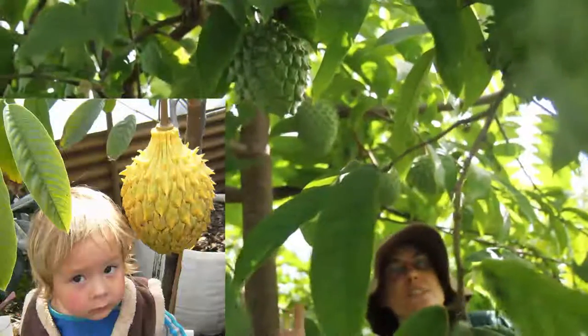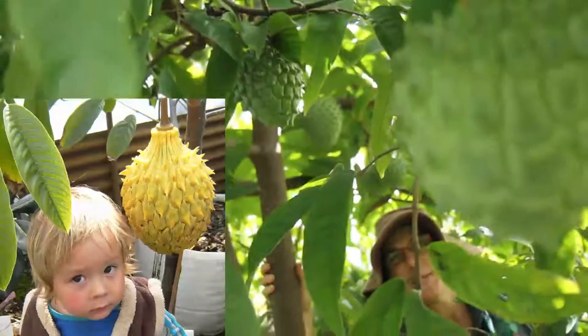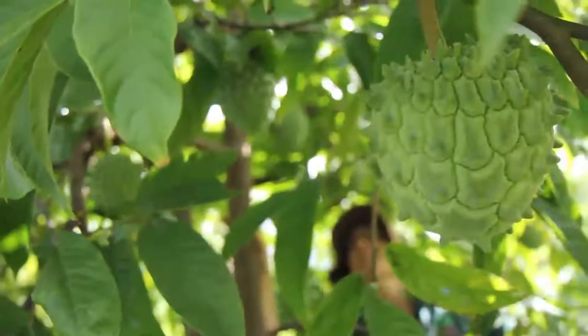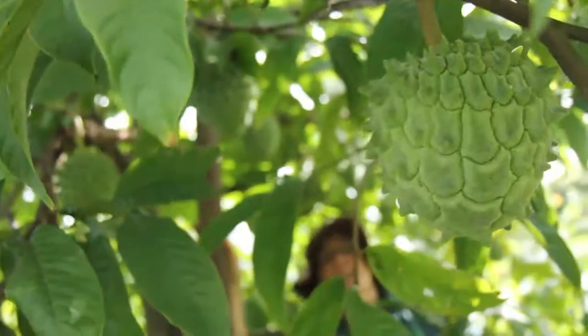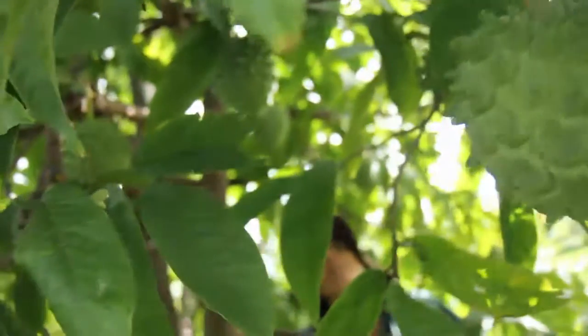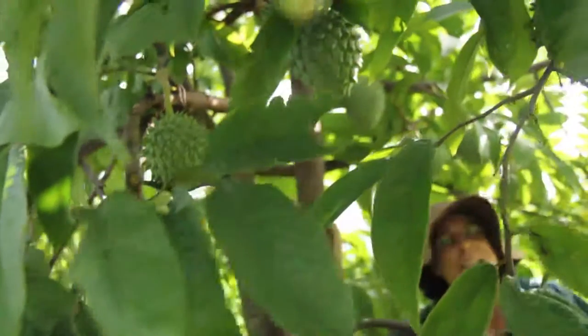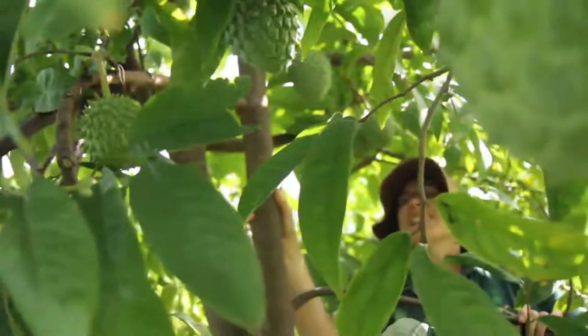They're very delicate so they're difficult to transport, which means if you want to buy them you'd need to find them at your farmers markets. These particular fruits are going to be sold at the Mullumbimby farmers market or the Byron Bay farmers market, which is just nearby, and they're grown by a local fruit grower who has bred this particular variety. He calls it a Sputnik and it's just gorgeous.